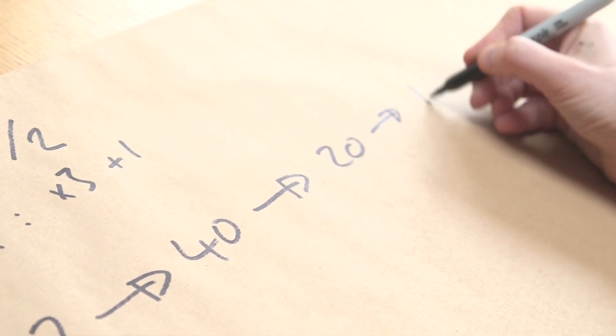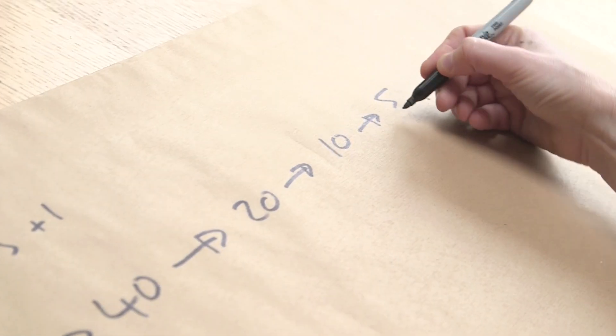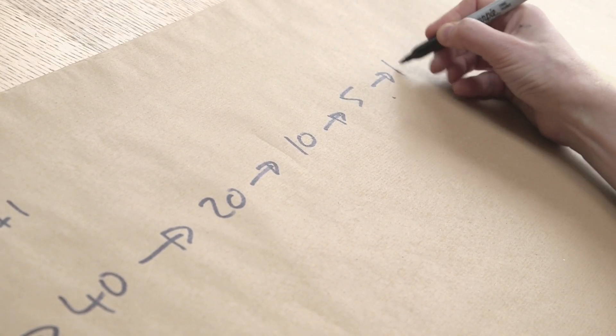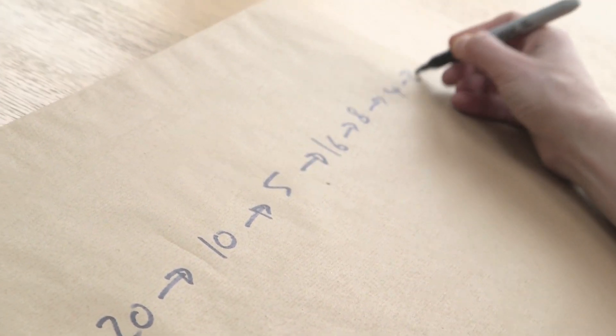We divide that by two, it goes to 10. Again, divide by two, it goes to five. Odd — multiply by three: 15, add one: 16. That goes to 16. And then look: 16 to eight, to four, to two, to one.